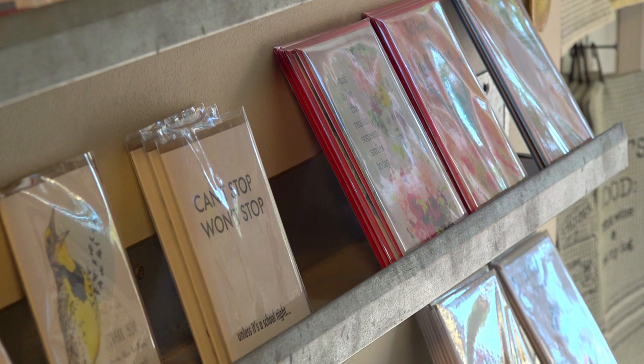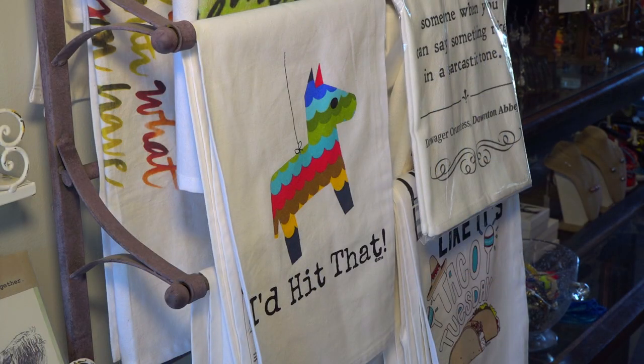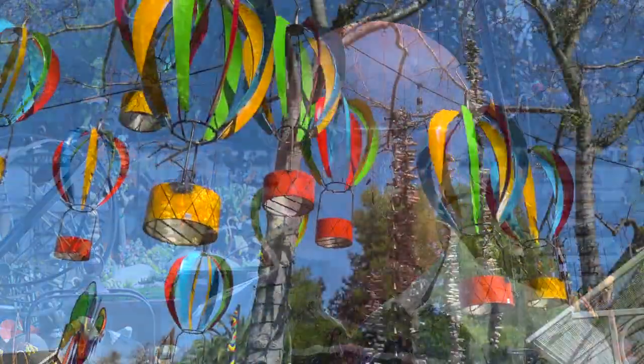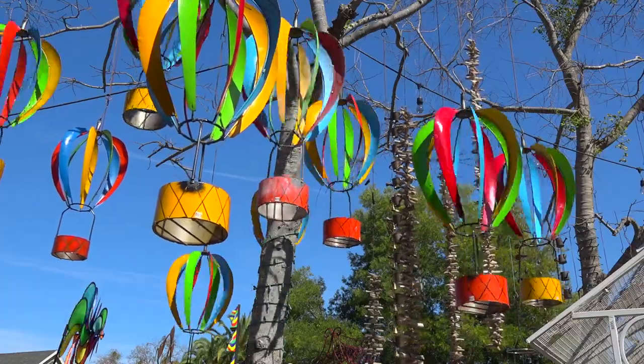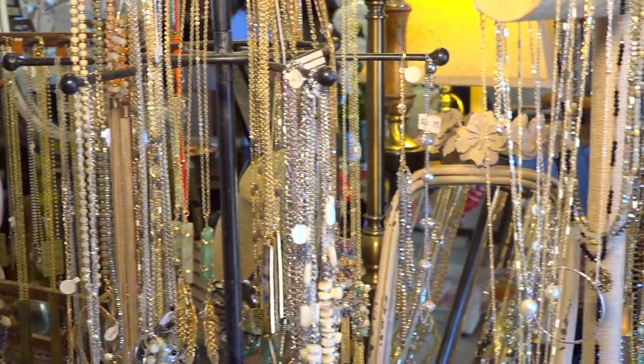What do you think is the most eclectic item you have here? Could be my card line — everybody gets a really good laugh. And the towels as well. I kind of have a very snarky sense of humor, and that's definitely reflected. The yard tends to be a little more conservative, but it's eclectic. There's whimsy — we try and have a bit of whimsy at every corner that you turn.